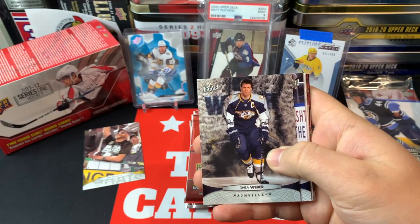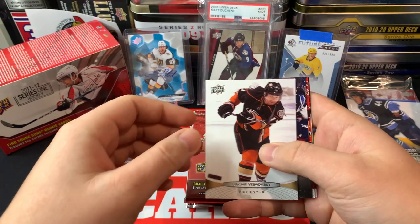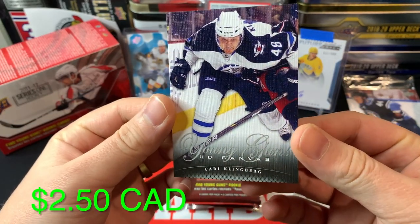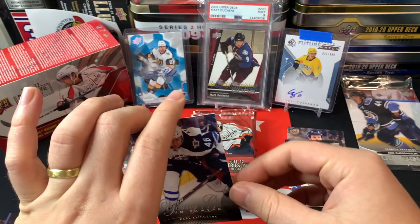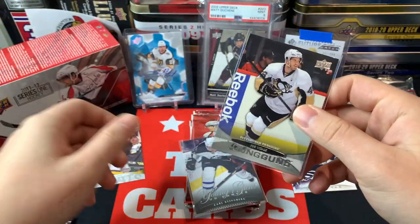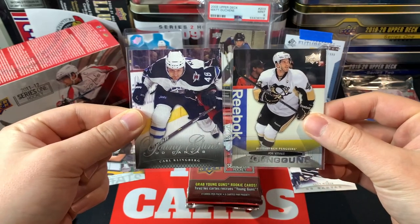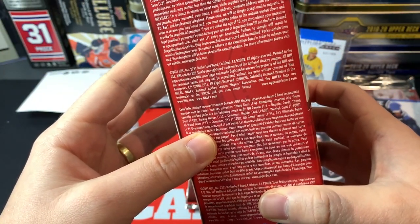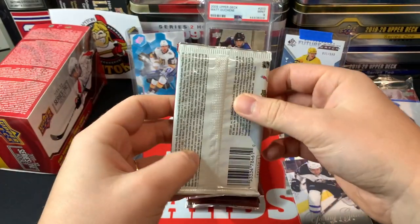We've got a Shea Weber base card, Tobias Enstrom, James Reimer, Lubomir Visnovsky, and a Young Guns Canvas of Carl Klingberg. This Young Guns canvas card is so sweet looking — what a cool design, my gosh! Unfortunately it's not like a John Klingberg or anything, but that is a beautiful looking card. I'll get these sleeved up. The canvas Young Guns odds from 10 years ago are 1-in-48, so we're really beating the odds tremendously — that's like one in every five or six blasters.